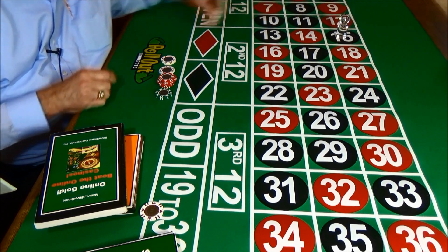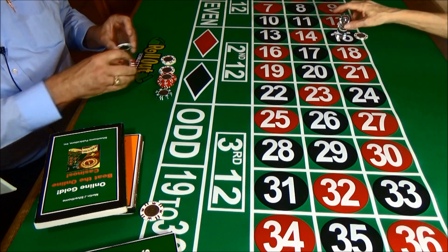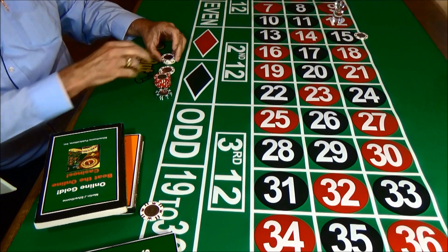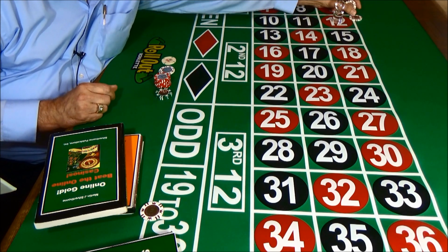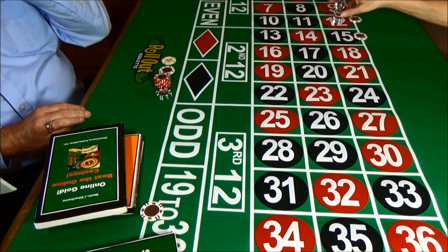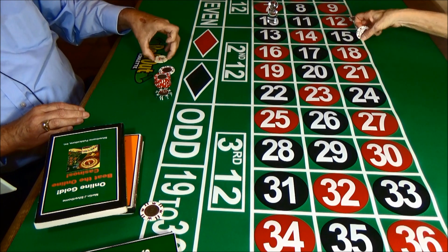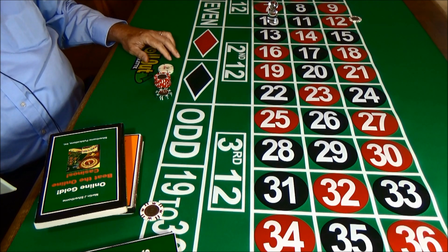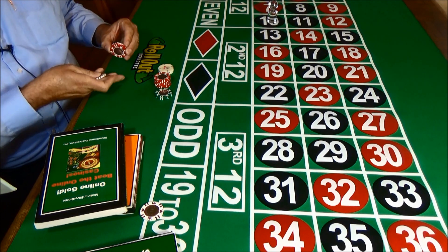We set up another bet right here and get a wheel spin to see what happens — number 12. So we lose that bet. We'll set up a bet here on number 12 and on number 15, get a wheel spin, and we get number 10. So we have a win on one and a loss on the other — we lose one bet and win the other. We'll take a break now and see how we did.